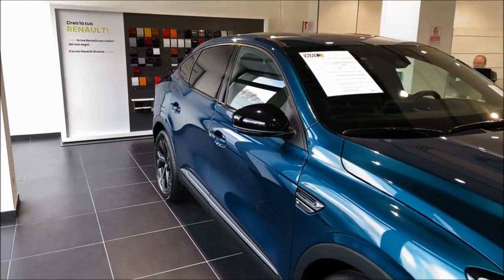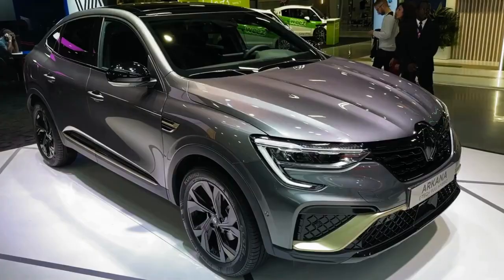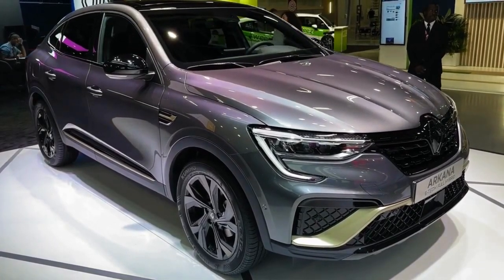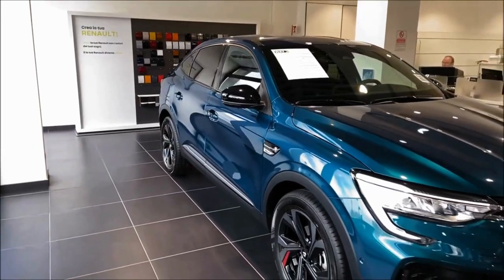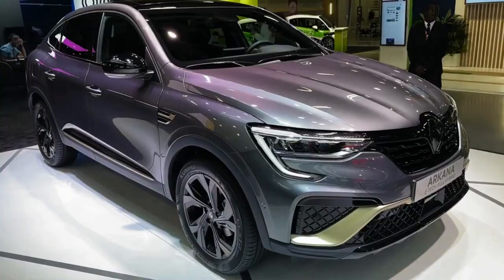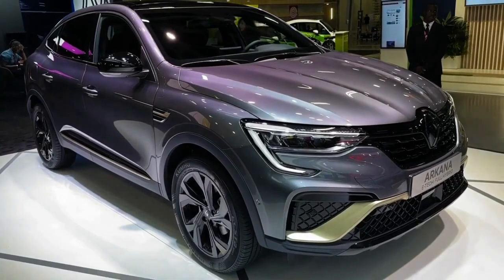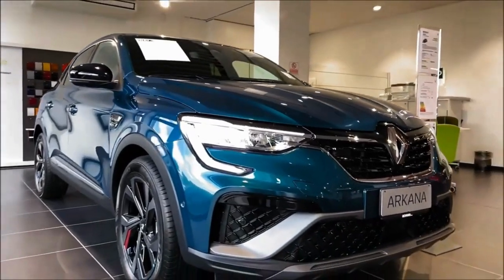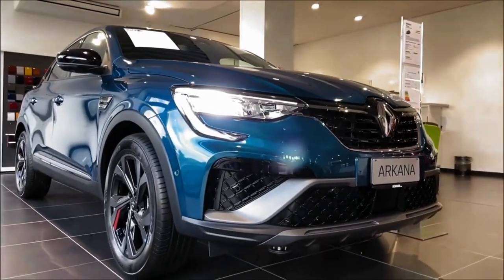If you fancy a sporty looking coupe SUV, your only options used to be big, posh German cars like the BMW X4 and Mercedes GLC Coupe. But the Renault Arcana changes that. You can think of it as a slightly left-field alternative to cars such as the Skoda Karoq or the Nissan Qashqai. If those cars are a bowl of porridge for breakfast, the Arcana is more like a pain au chocolat — it may not be as sensible, but it's a more exciting option.